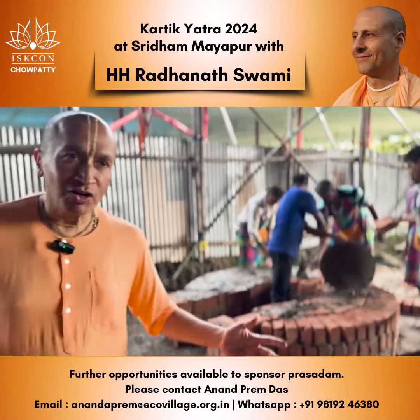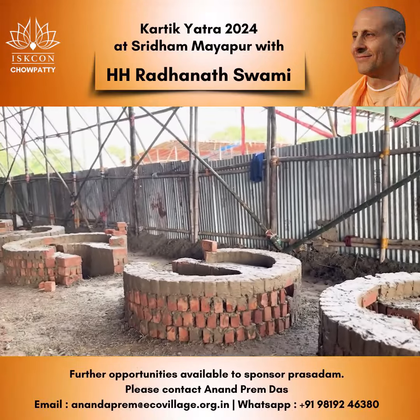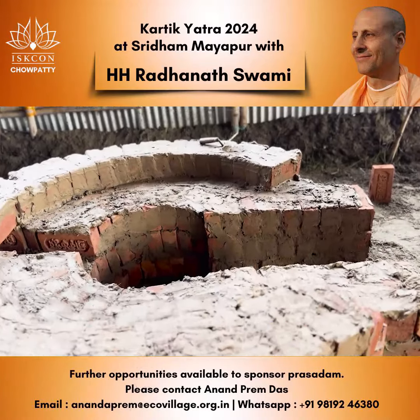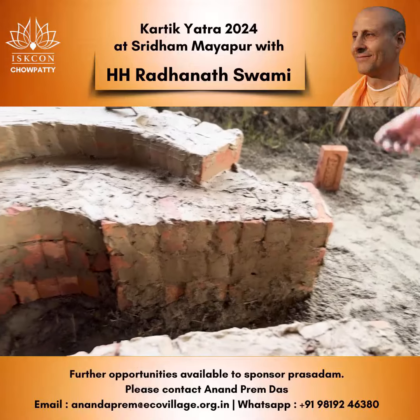Considering the fact that we have to feed more than 10,000 devotees, we have 11 such chulhas, all made out of brick. The design is very unique — it is made in such a way that you can insert the wood from one corner.